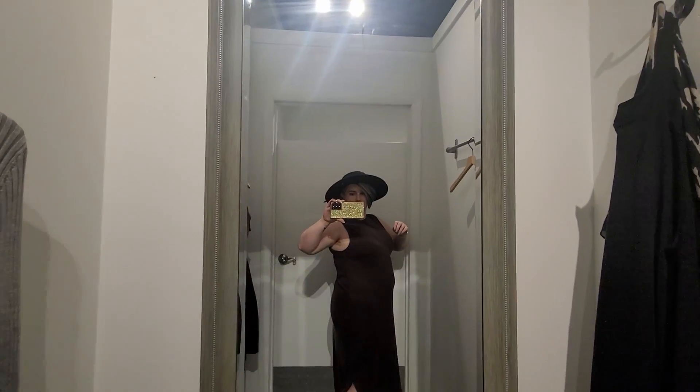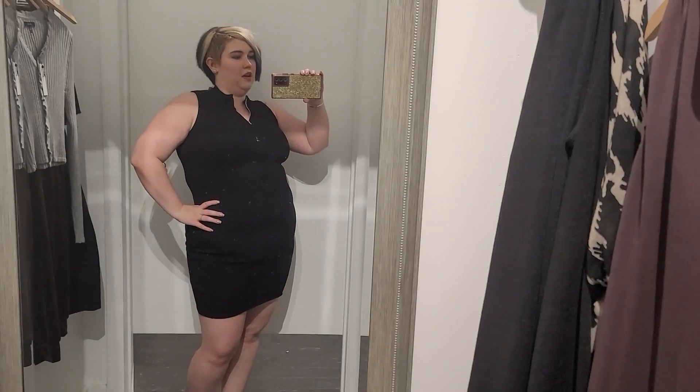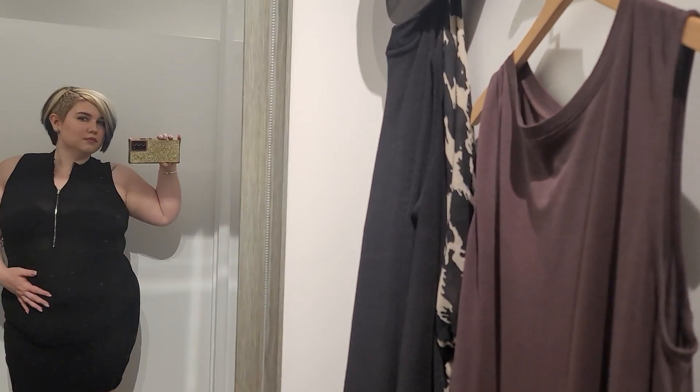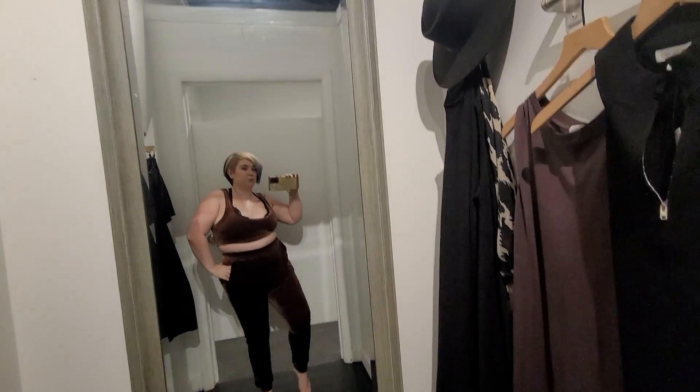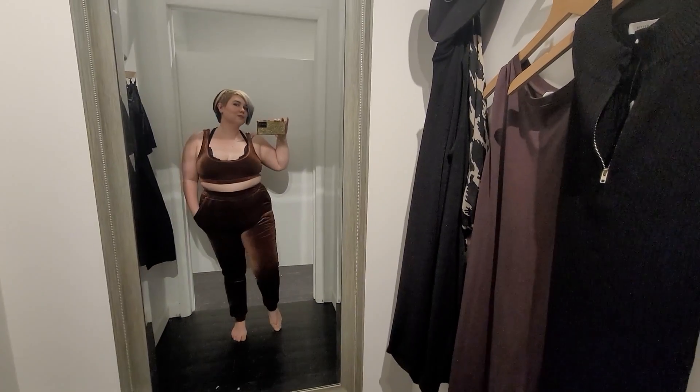I love this dress. Outfit number two. This is super comfy. My boss for my internship told me about this next boutique, Breeze Lone Closet, and it seems like a place I have to check out.